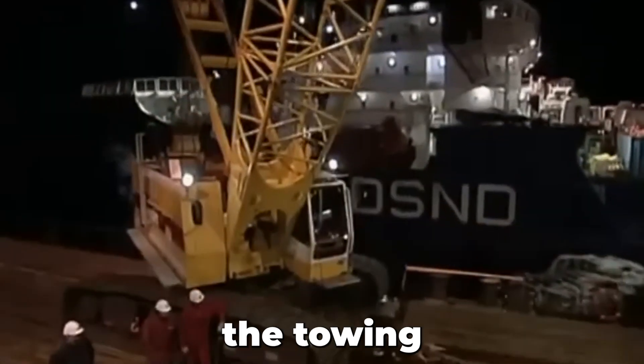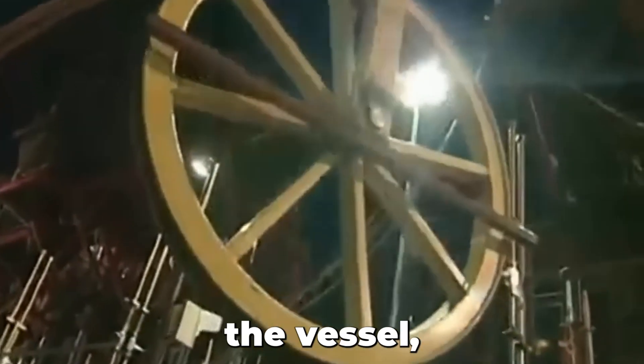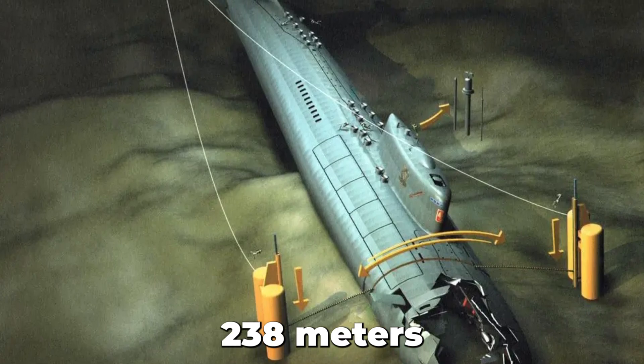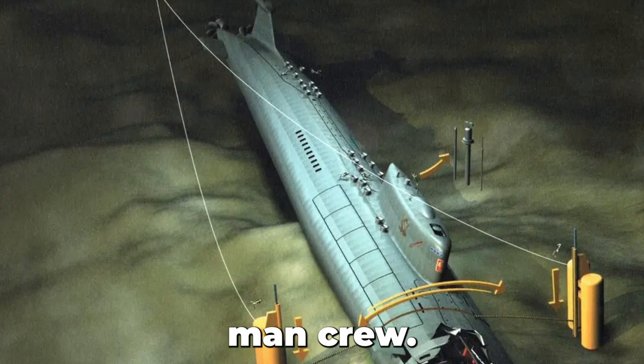However, during the towing process, water entered the vessel, causing the sub to sink in 238 meters of water along with a seven-man crew.